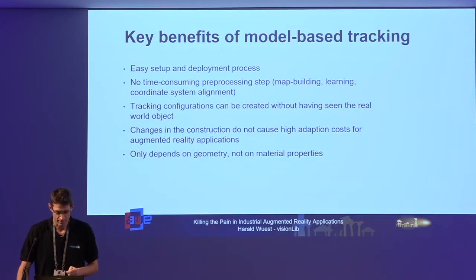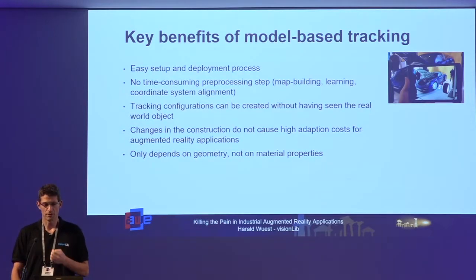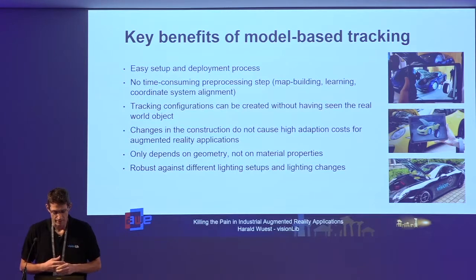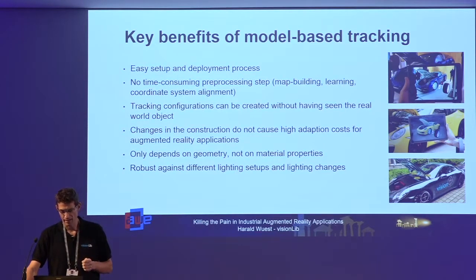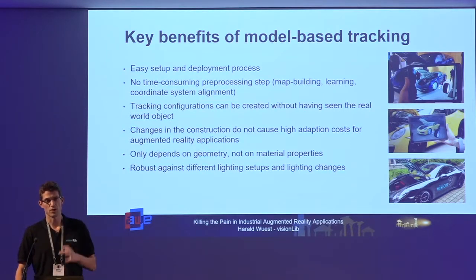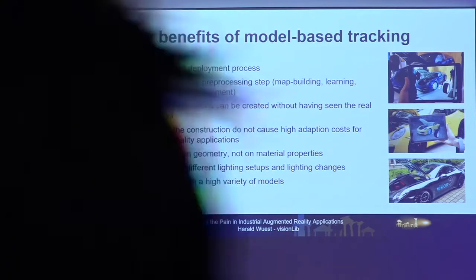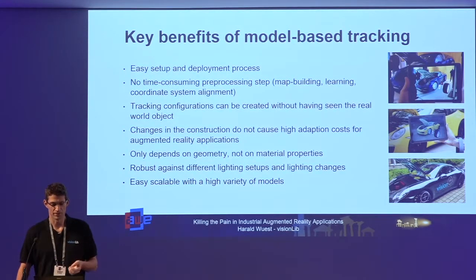Another advantage is that this approach depends only on geometry and not on material properties, which means we can use the same tracking methods for any color of car — blue, yellow, or black — it all works the same way. It's also very robust against different lighting conditions and lighting changes, because model-based tracking technologies only rely on image gradients which are much more robust against lighting changes. And it's a very scalable method — if you have 100 different cars you can process all the geometry preparation automatically.